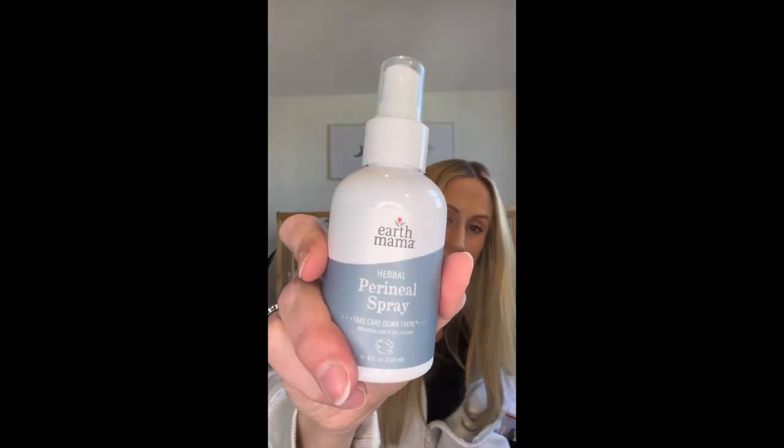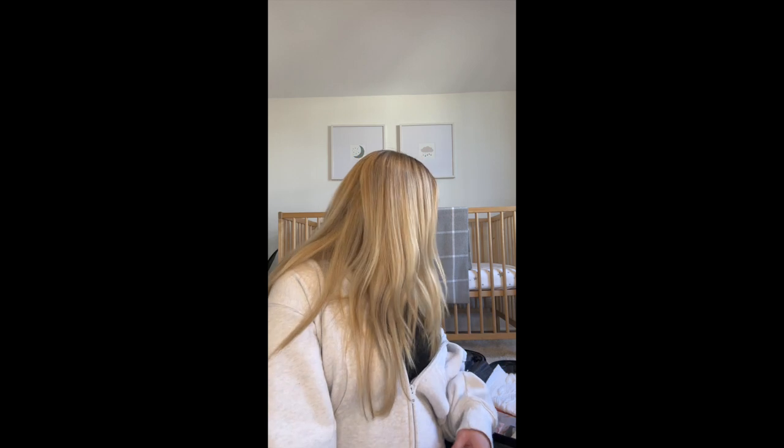My favorite store here in Halifax is Nurtured. They recommended this Earth Mama perineal spray — things I never knew I needed. You probably could get by without them, but if you can, as they say, take care of down there and make everything feel good, why not?